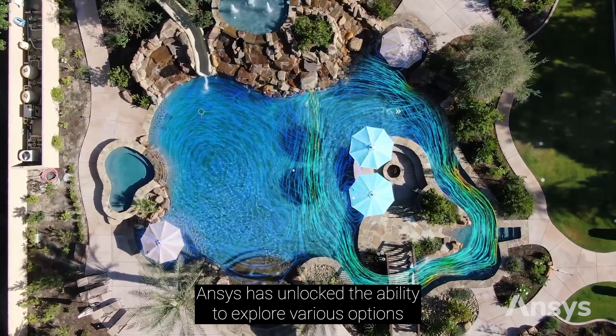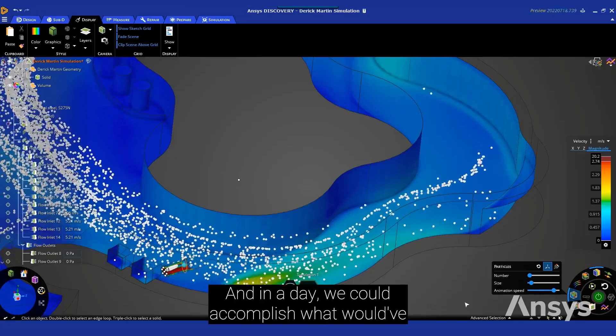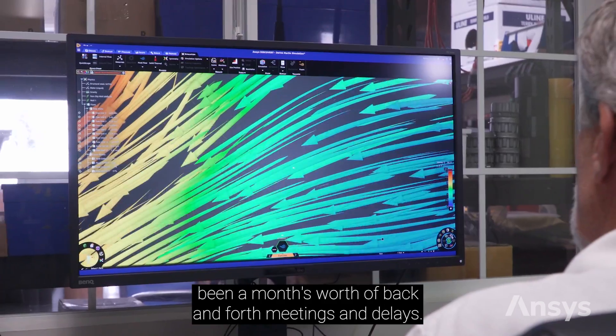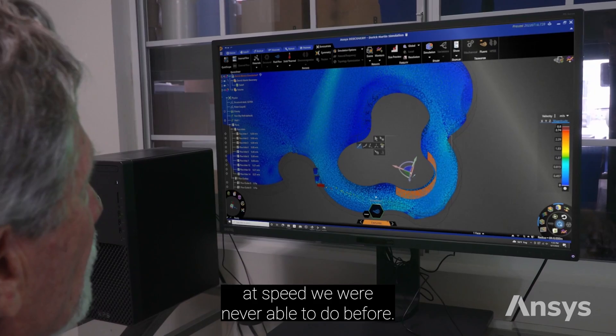ANSYS has unlocked the ability to explore various options in river performance. In a day we could accomplish what would have been a month's worth of back-and-forth meetings and delays. Now we're able to move that project forward at a speed we were never able to do before.